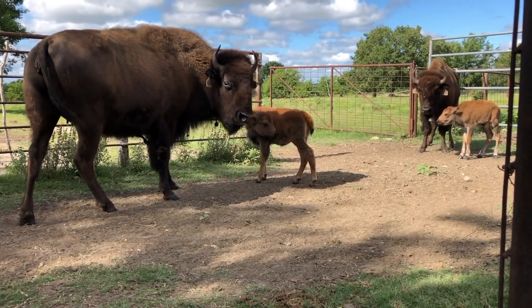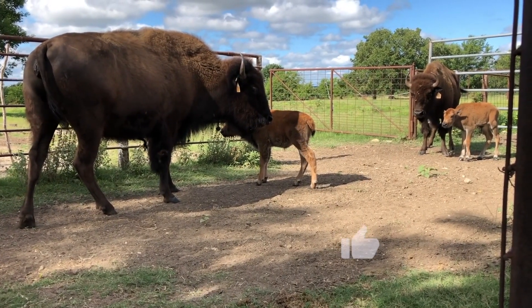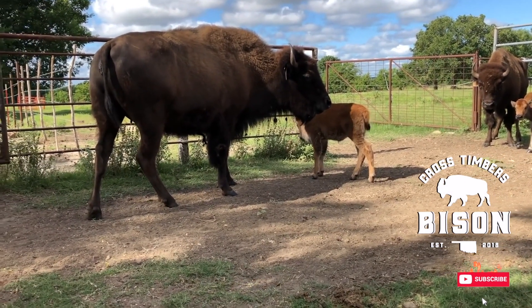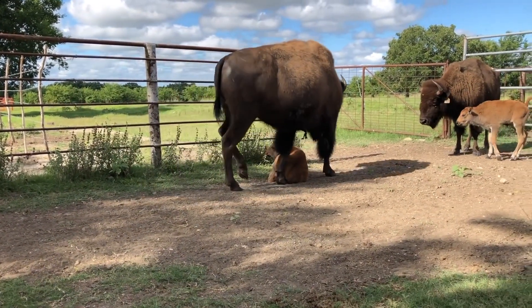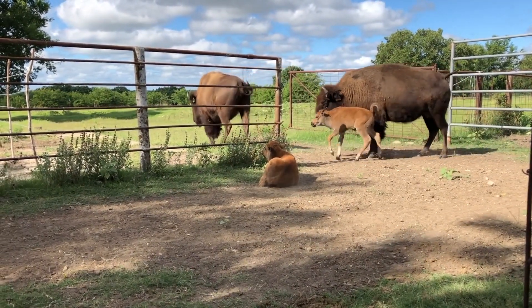Looky there — two babies. Finally, our first two baby calves.